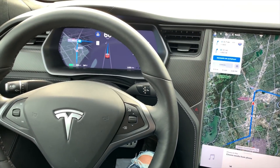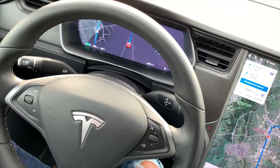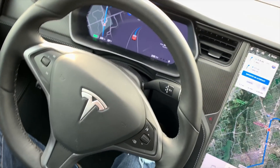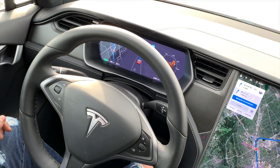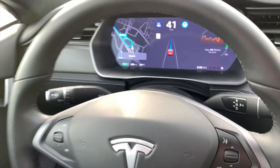And here it takes the exit completely off-hand and slows down the speed, which is very good. So except for roundabouts, everything is managed very well.